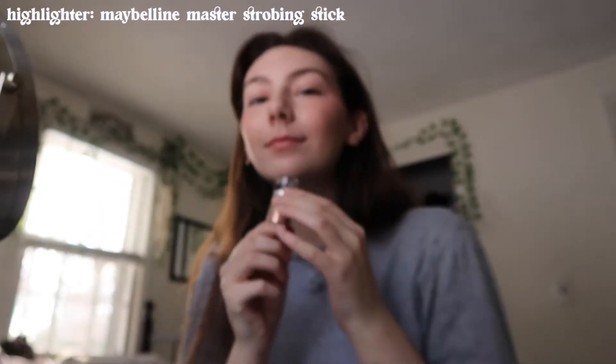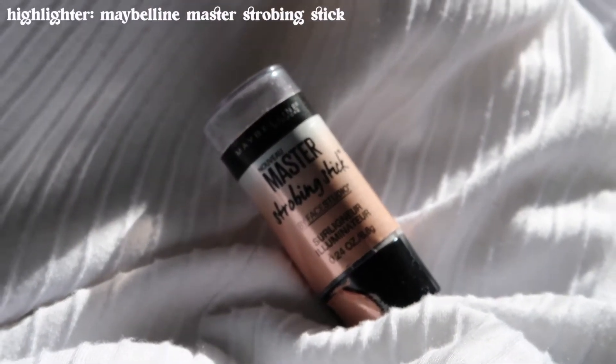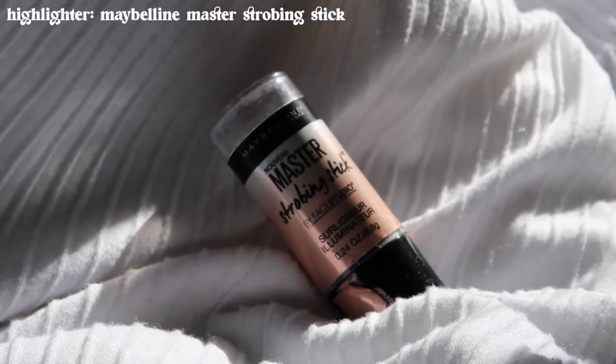After blush I go in with highlighter. This one I've been using for so long — it's one of my favorites. It's the Maybelline Strobing Stick, and I put it on my cheekbones, on my lip, on my nose, and underneath my eyebrow.